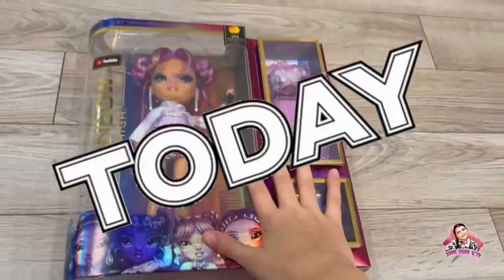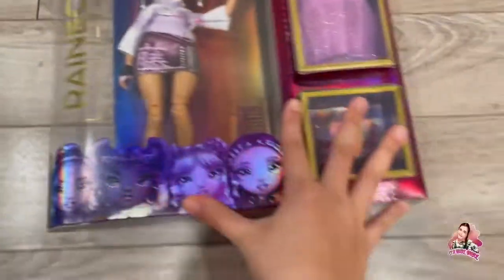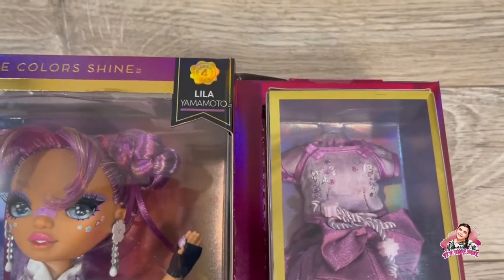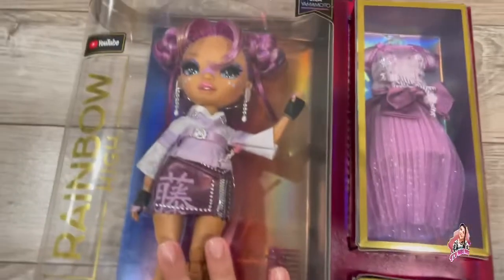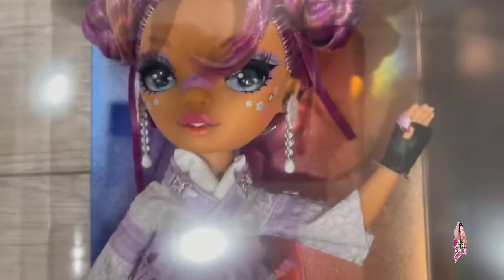What's up! Today I have a Rainbow High doll, the brand new series. I have a purple doll here — Miss Lila Yamamoto. She is really, really pretty. Look at her! I wonder if — yeah, I can see her shoes. Look at those, they're so cute, and she has a little band-aid on her face.